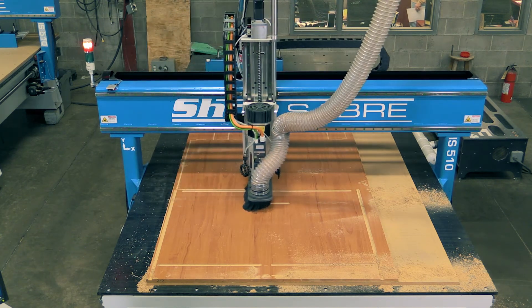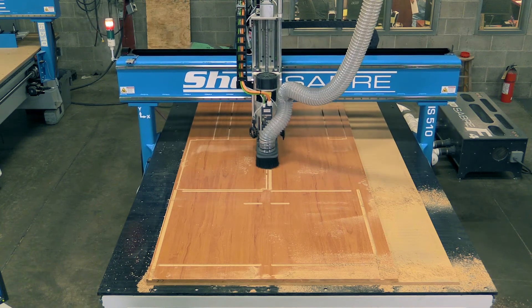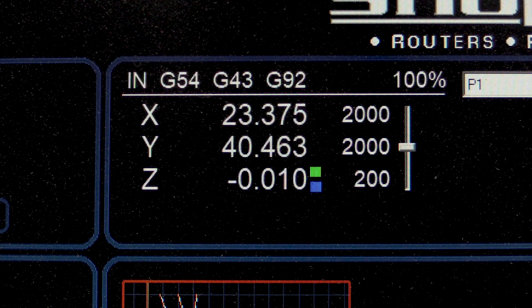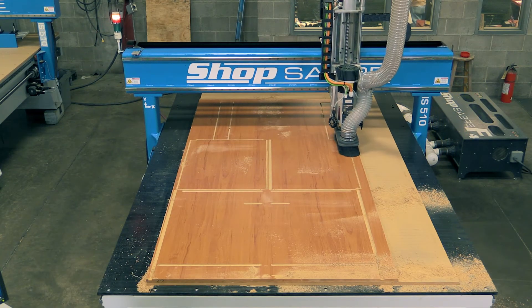Look how fast this cuts. That's three-quarter inch material — a three-eighths tool cutting in a single pass at two thousand inches a minute. That really shows you the synergy that results when you put all these ShopSaber technologies together.